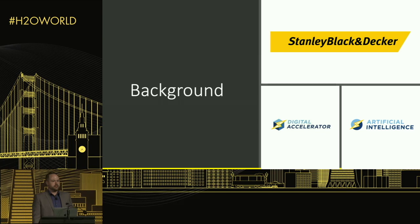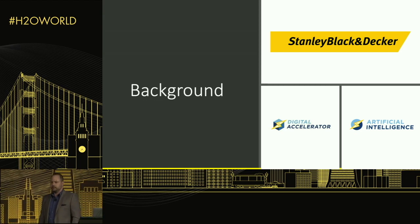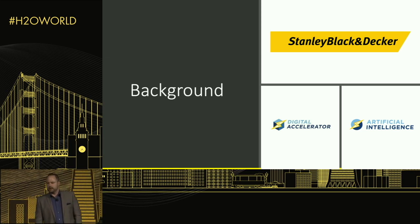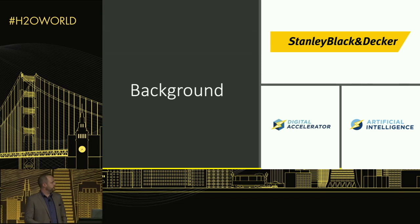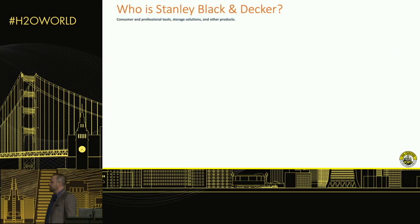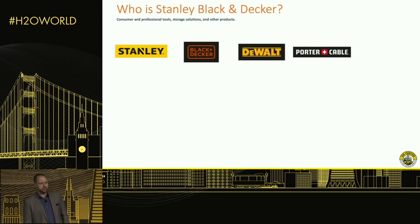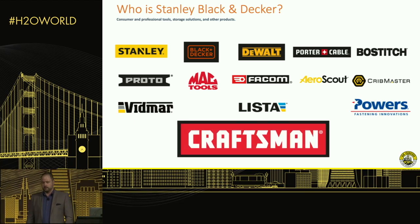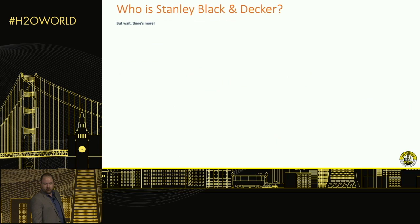First, a little background. I'm with Stanley Black & Decker, and specifically I run the artificial intelligence and machine learning group within a unit called the Digital Accelerator. The purpose of the Digital Accelerator is to work across all business units in Stanley and infuse advanced technology — like robotics, IoT, augmented and virtual reality, and AI — into the business strategy. When you think of Stanley Black & Decker, you probably think of store brands at Home Depot and Lowe's, including Craftsman as of last year.